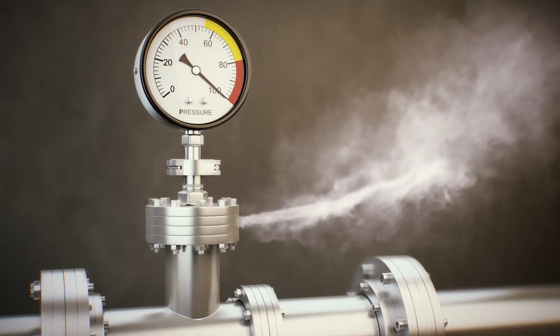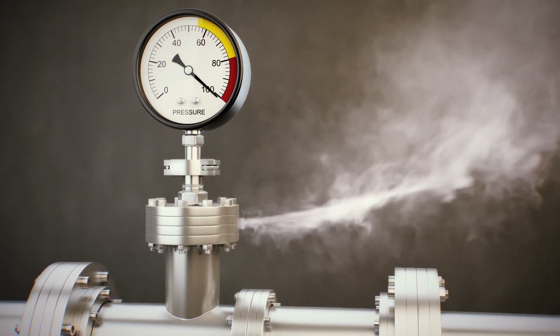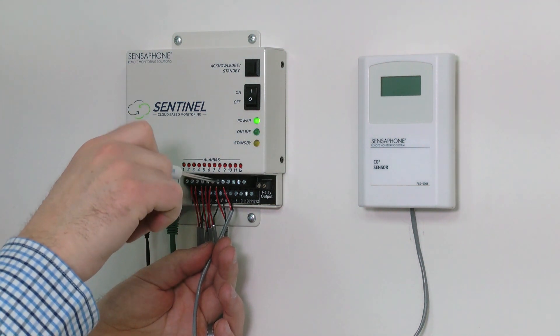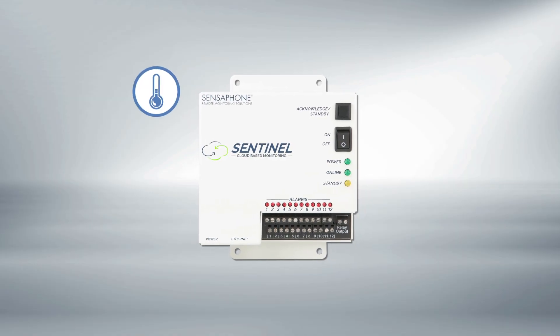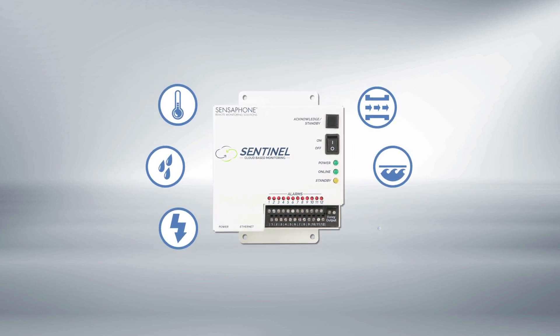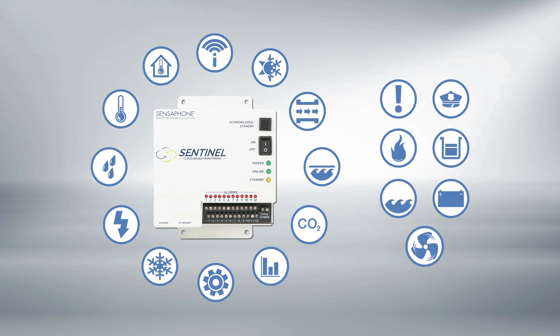Sentinel continually checks conditions and alerts you in real time when they fall outside the acceptable range. Unlike other brands that monitor only one or two conditions, Sentinel accepts up to 12 sensors per device and unlimited devices per account. Now you can monitor temperature, humidity, power, flow rate, water level — virtually any condition that can be monitored with a sensor — all from one device.